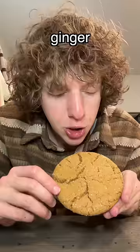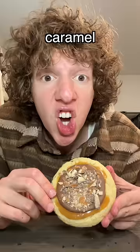Ginger snap. It freaking tastes like sand. I hate it. 5.2.